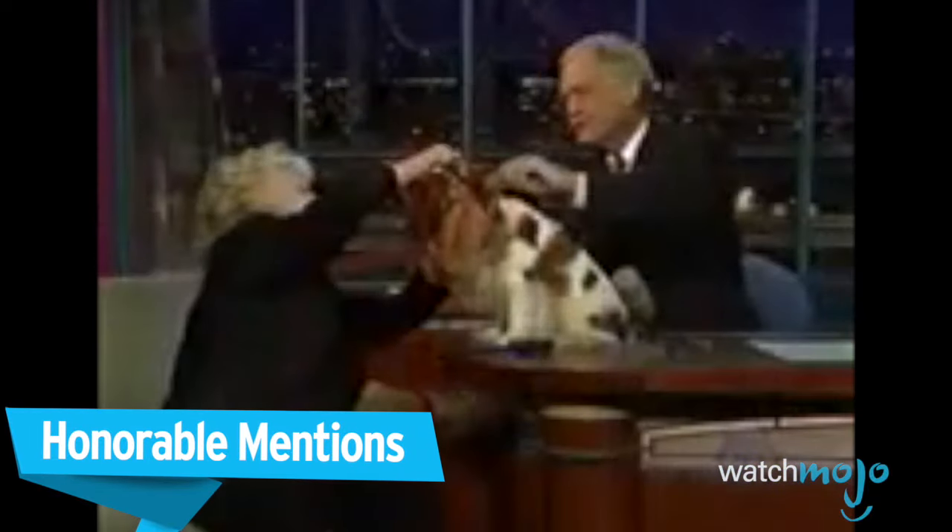Before we get to our top pick, here are some honorable — or in this case, dishonorable — mentions.